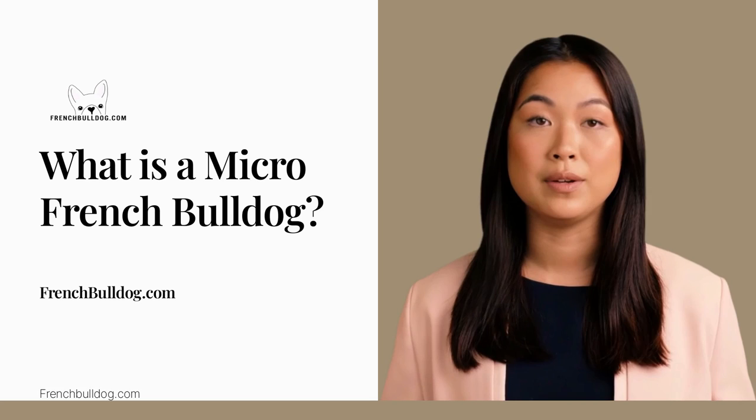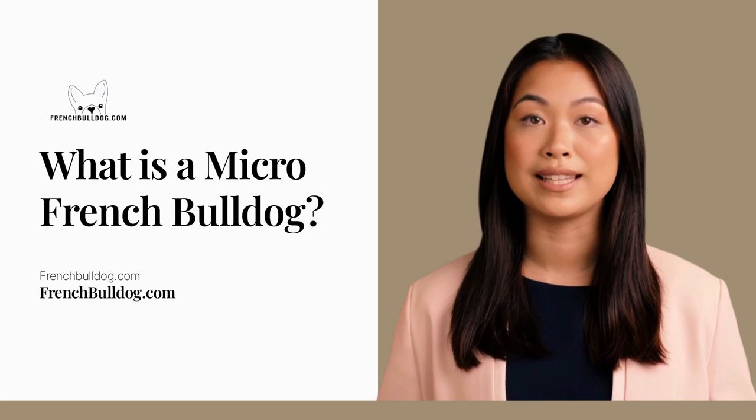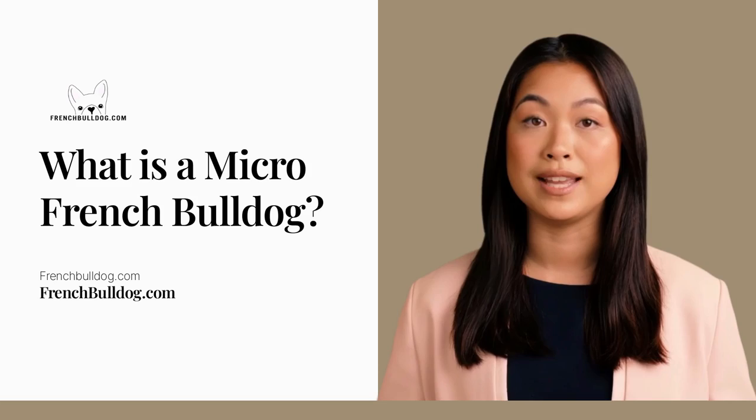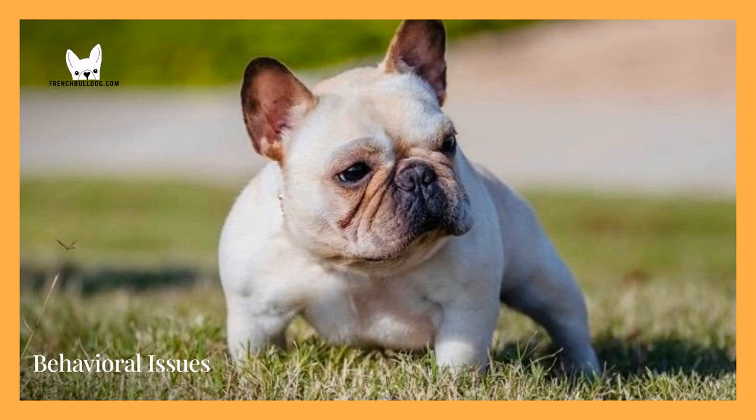Welcome back to the official French Bulldog YouTube channel. A Micro French Bulldog, or Micro Frenchie, is a small French Bulldog that has been bred down to a smaller size through generations of selective breeding. There are other names associated with this breed, such as the Mini Frenchie or Teacup Frenchie. All these terms essentially carry the same meaning: a smaller version of the standard French Bulldog we all know and love.